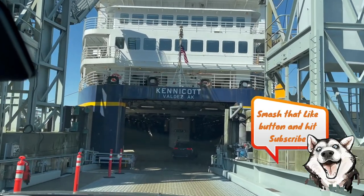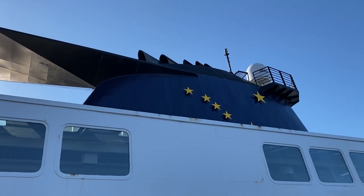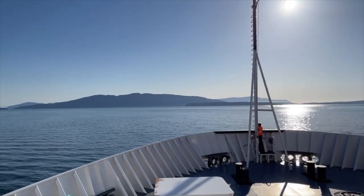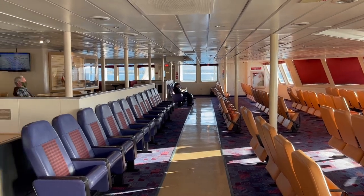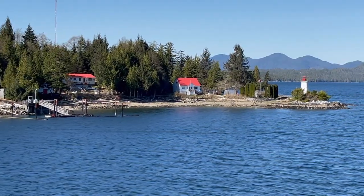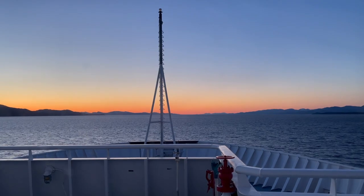Previously on RVing to Alaska, we settle in for our five-day, 2100-mile voyage north to Alaska aboard the Alaska Marine Ferry, the Kennecott. Join us for a tour of our stateroom, the Forward Cruise Lounge, and check out the cafeteria and its offerings, as well as enjoy some of the most amazing scenery as we cruise through the Inside Passage of British Columbia.